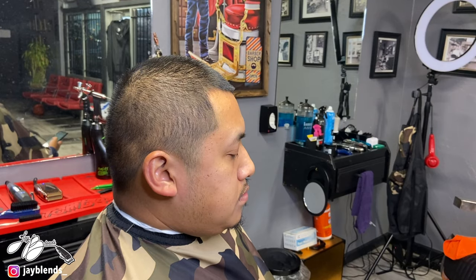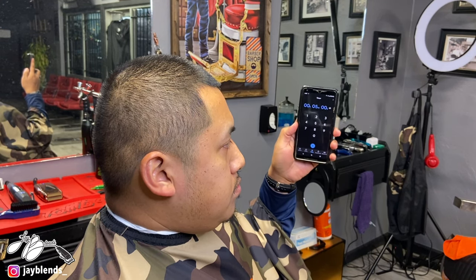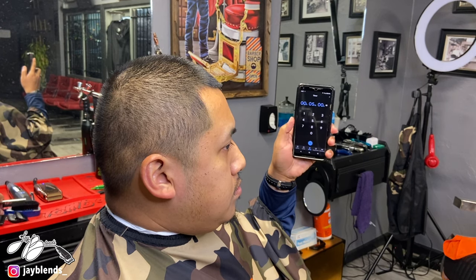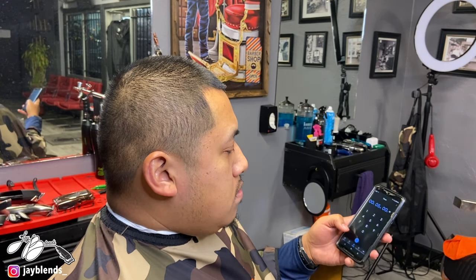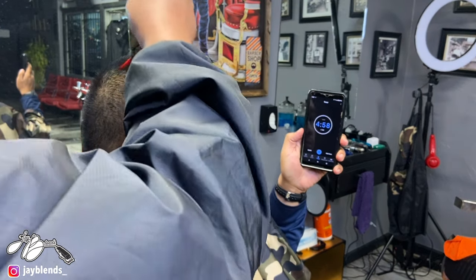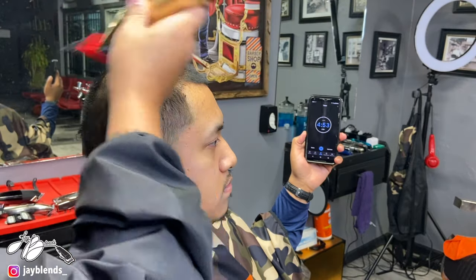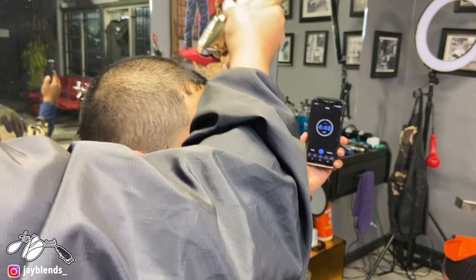Without further ado, we'll get straight to the haircut. Go ahead and show the camera the timer. Let me get everything a little more set up and accessible. As soon as you hit that timer, it's go time. Go.